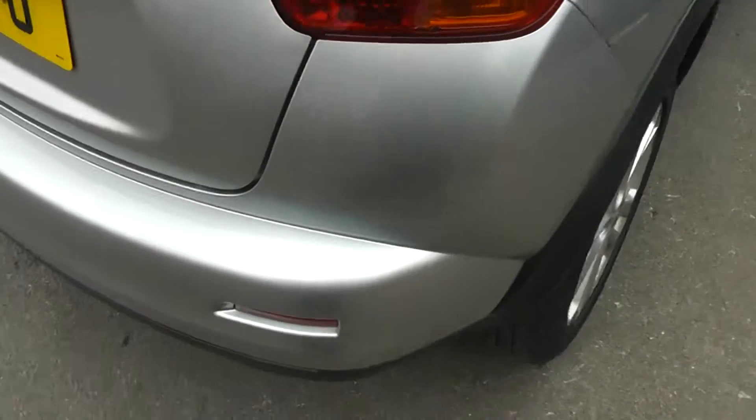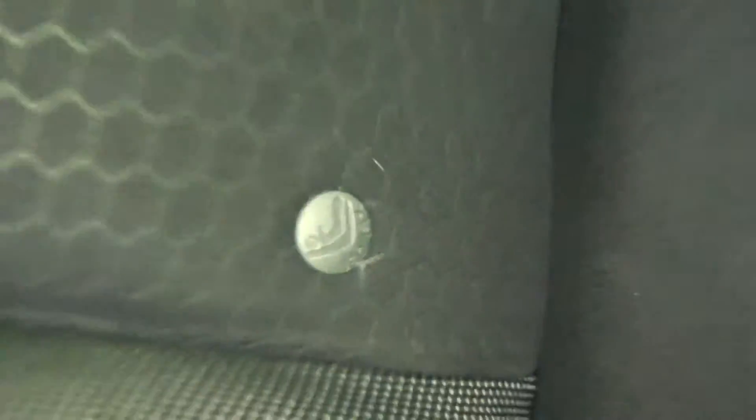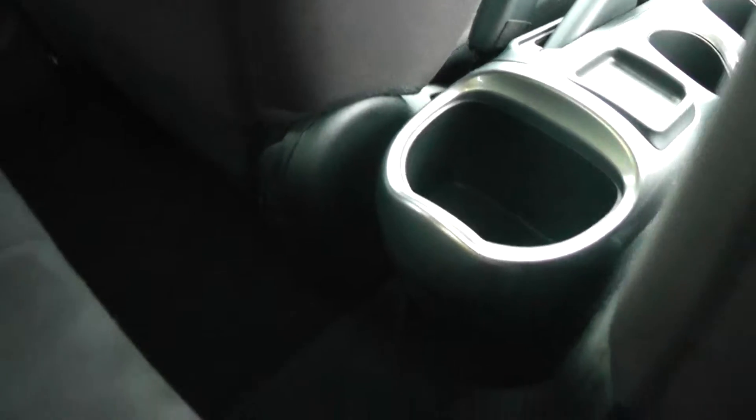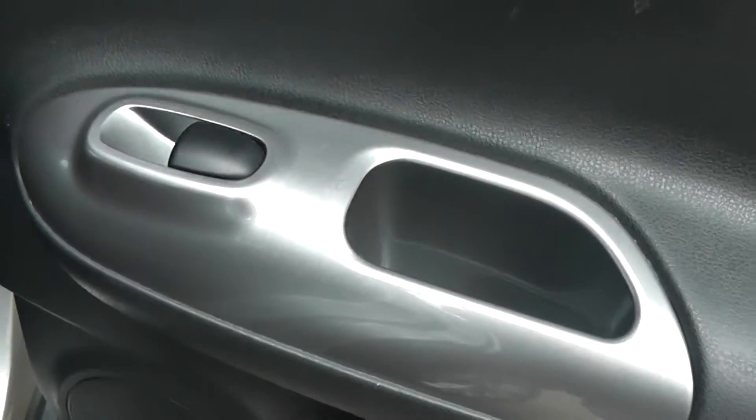Looking into the rear of the vehicle, even with the front seats all the way back, there's still a fair amount of room for rear passengers. Equipment includes ISOFIX child seat anchor points, a storage pocket on the back of the passenger seat, another storage area in the centre, and in the doors we've got a drinks holder, rear speakers, and controls for the rear electric windows.